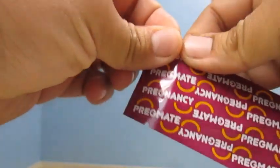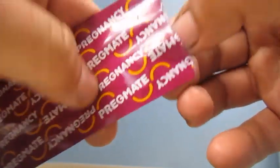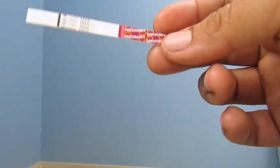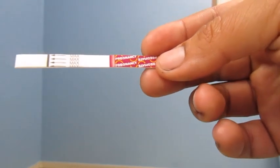Hello, welcome back to my channel. Today is my 13 DPO pregnancy test video — taking another pregnancy test. If you've been joining me the past couple days, I took my 11 and 12 DPO tests and they both came out negative.